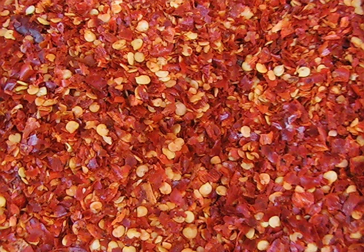Crushed red pepper or red pepper flakes is a condiment consisting of dried and crushed red chili peppers. This condiment is most often produced from cayenne-type peppers, although commercial producers may use a variety of different cultivars.